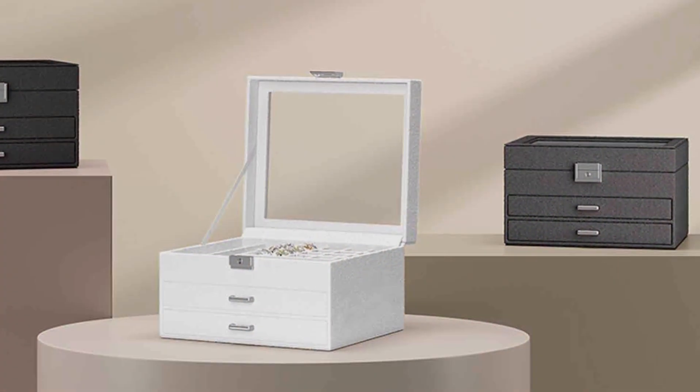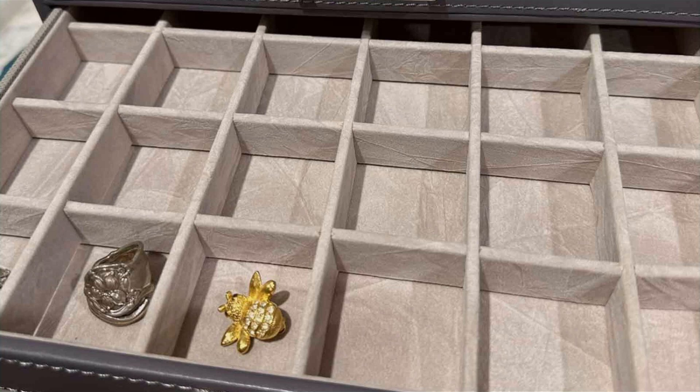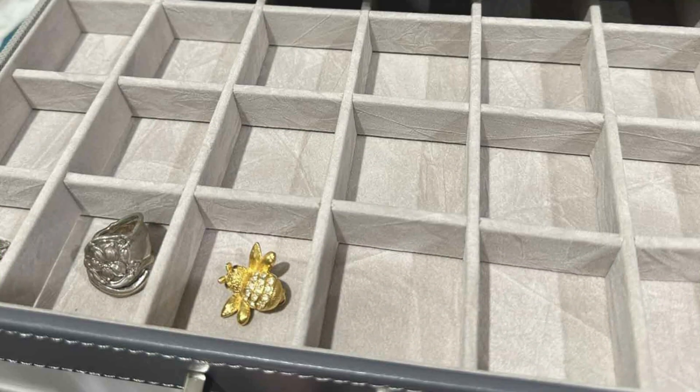Its lockable feature not only secures your valuables but also provides peace of mind. Whether for personal use or as a thoughtful gift, this organizer is a must-have for anyone looking to elevate their jewelry storage game.